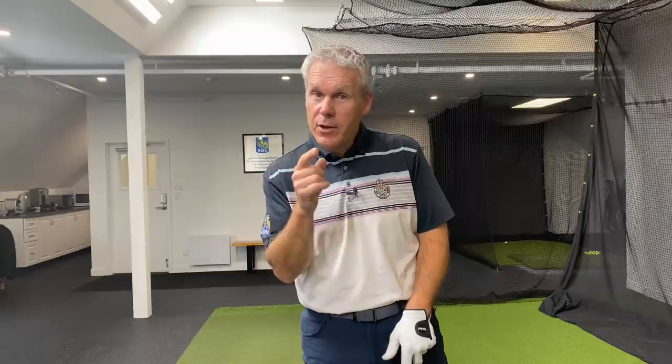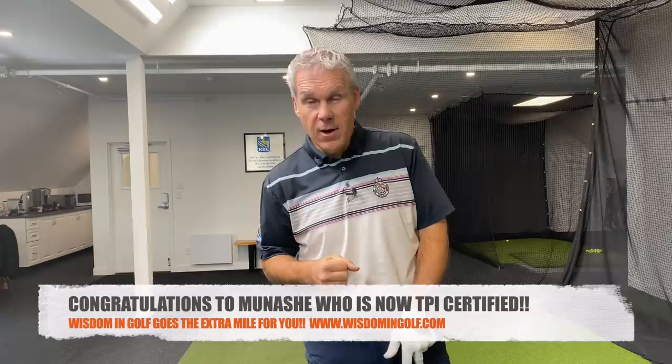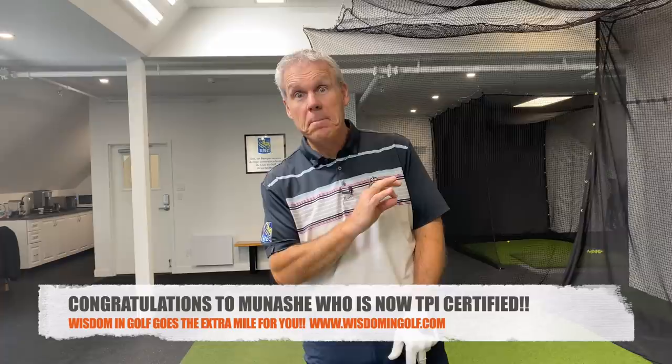Just popping on real quick to let you know we've got a new fitness and nutrition blog on our website at wisdomandgolf.com. You don't want to miss those — they're coming out weekly. Munashe and Savannah are doing an amazing job on that.